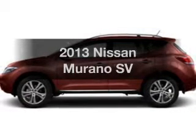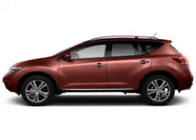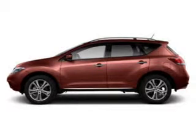Check out this 2013 Nissan Murano. Travel the roads in style and comfort in this great vehicle.